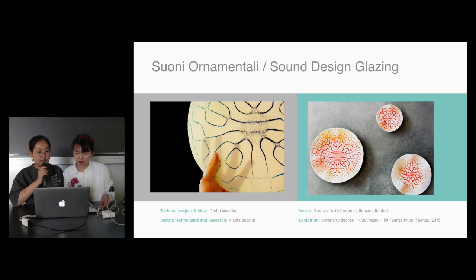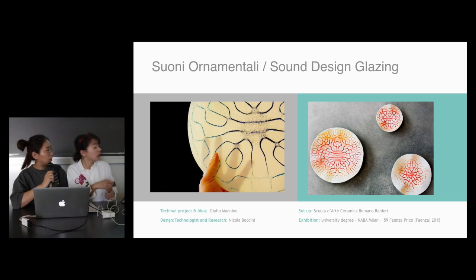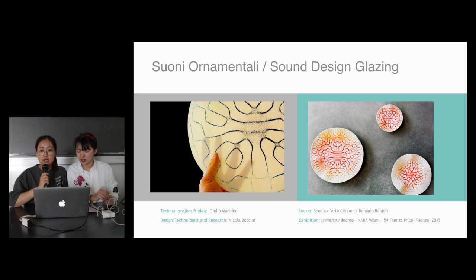We are going to list some typical artworks of Nicola Bocchini used for several years. We have known that Nicola has his profession in ceramics artwork. But his typical artwork is not only about light art — it's also on other things. Like this one is song design glazing. It also uses ceramics, but it's not only for the light part.